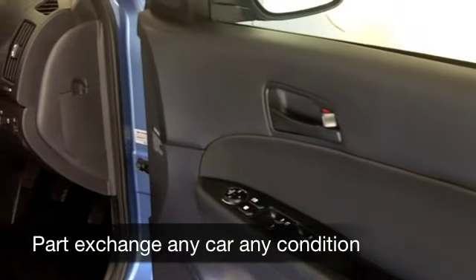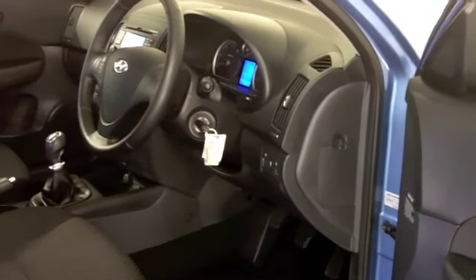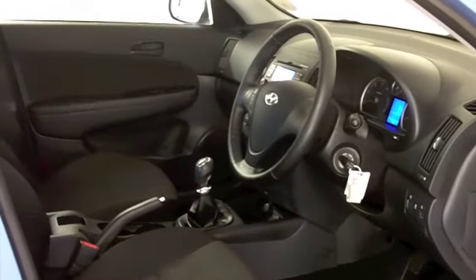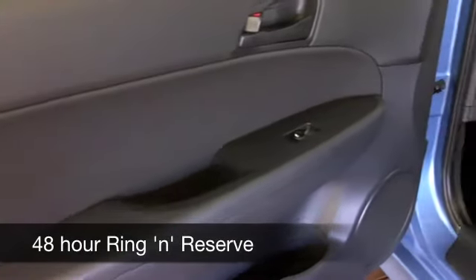This has cloth seating, you've got all-round airbags, remote central locking, and power-assisted steering, so all the right ingredients are there for you. 0 to 60 in about 11 and a half seconds, so you'll not be disappointed behind the wheel. Six months' tax is £55.